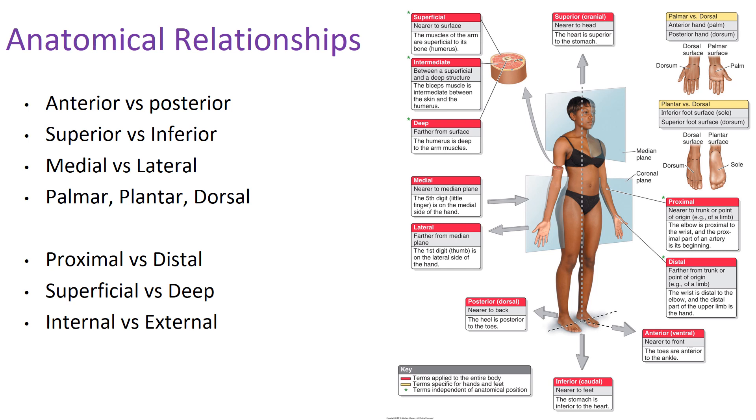Some relationships are more difficult to conceptualize. Proximal versus distal refers to how close you are to the trunk or origin of the structure. The shoulder is proximal, closer to the trunk, than the elbow, and the elbow is more proximal than the hand. Conversely, the hand is more distal than the elbow and the shoulder. Notice that I'm always identifying two separate structures — I'm not just saying the hand is distal, I'm saying the hand is distal to the shoulder. The fingernail, for instance, is more distal than the hand.